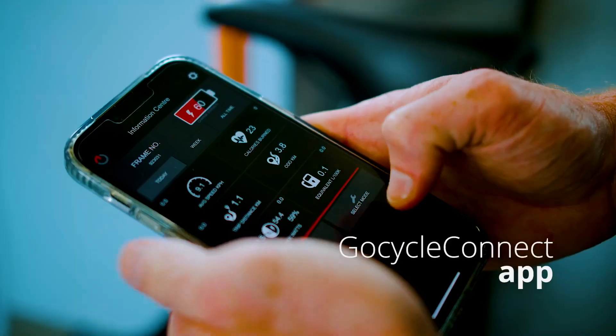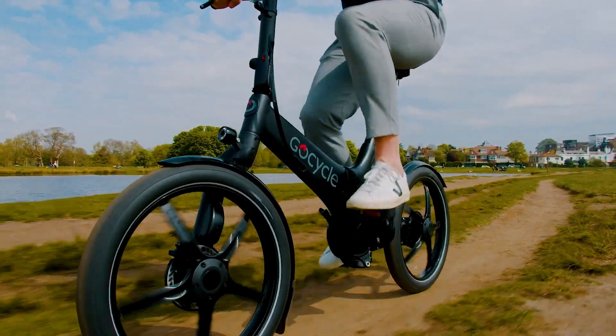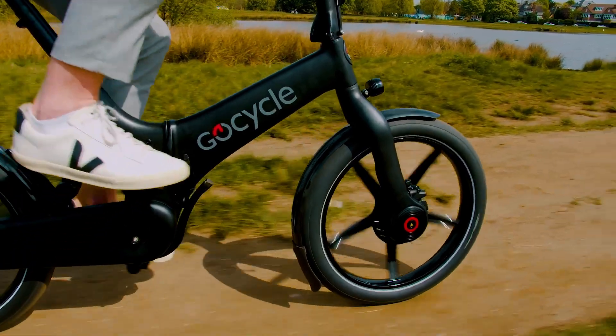And have we mentioned the app? Connect it to your bike and experience the thrill of remote activation, real-time stats, and more.